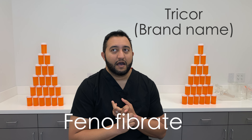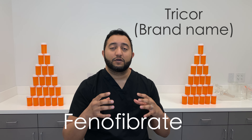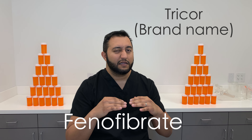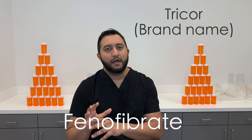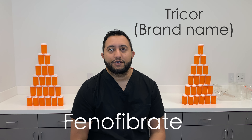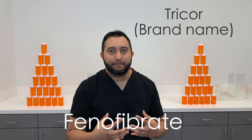It also has a hand in VLDL catabolism, so it's going to decrease your LDL a little bit and also increase your good cholesterol, which is HDL. But that's not primarily what you're using it for — you're using it for triglycerides.